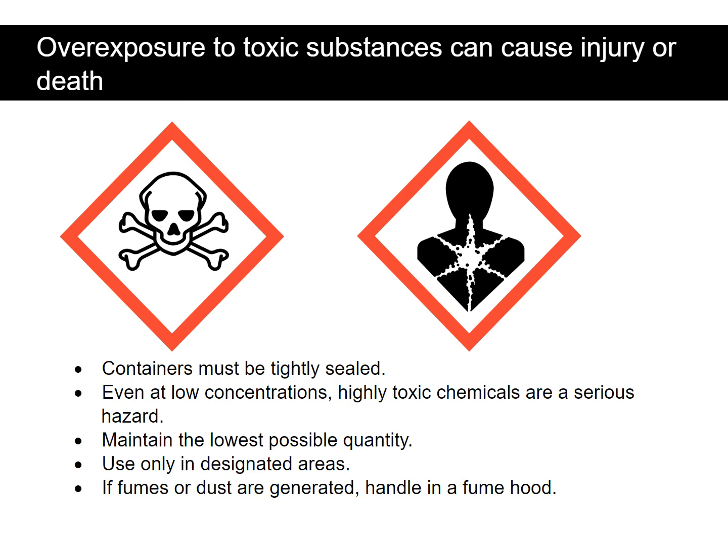Overexposure to toxic substances can cause injury or death. Containers must be tightly sealed. Even at low concentrations, highly toxic chemicals are a serious hazard. Maintain the lowest possible quantity. Use only in designated areas. If fumes or dust are generated, handle in a fume hood.